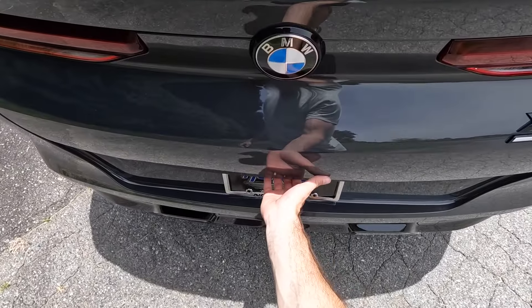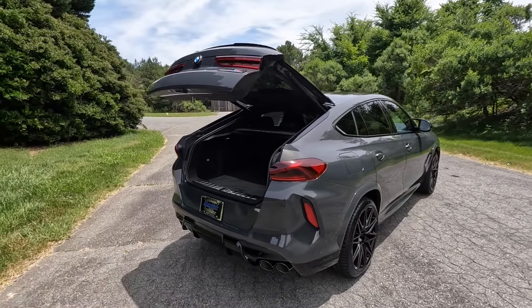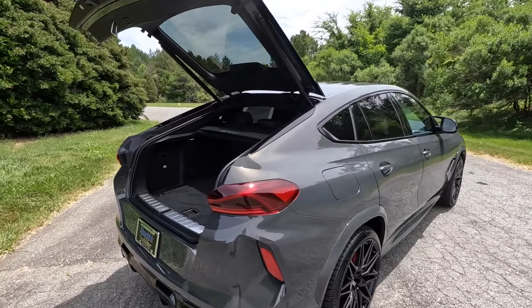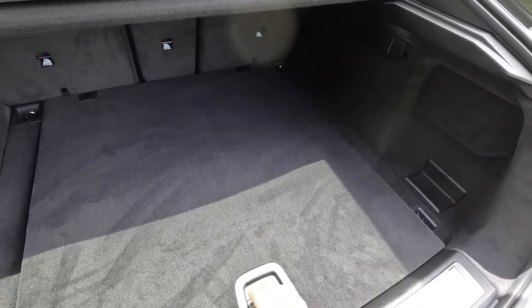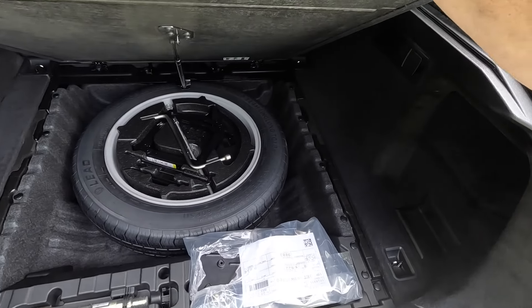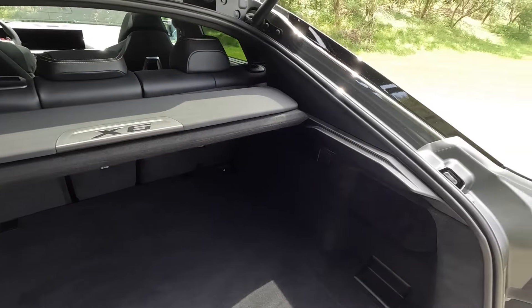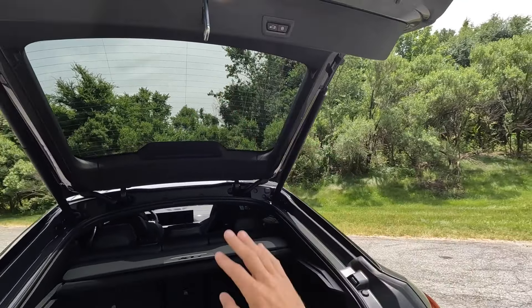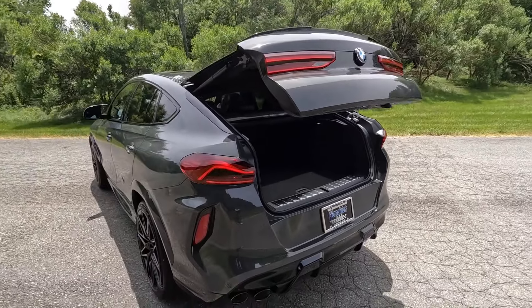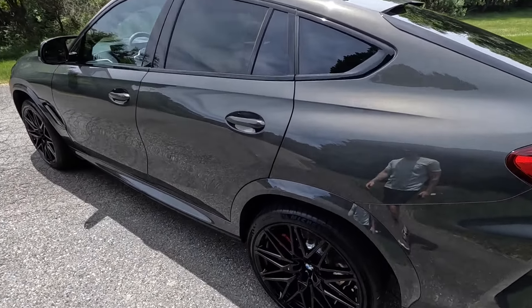You can remote start it using the key fob, and you can also use the key fob or the control underneath to open the power liftgate. Since this has a coupe-like design you do lose a little bit of height, but you still have a normal amount of cargo space. In the back there's a spare tire underneath with a little extra storage, hooks, a 12-volt outlet, and you can fold down the rear seats for more space. You can close and lock the vehicle with controls on the liftgate.